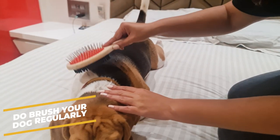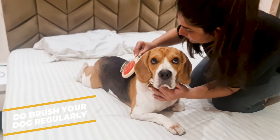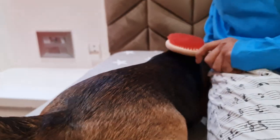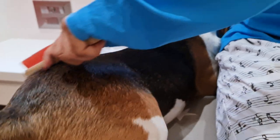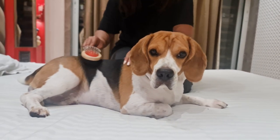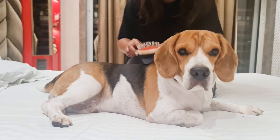Do brush your dog regularly. Brushing your beagle's coat may just seem like a small thing to do, but it is more important than you think. Brushing is an essential part of grooming — regular brushing plays a crucial role in maintaining a healthy coat. Brush at least three times a week to remove dirt, debris, and dead hair and keep their coat healthy.